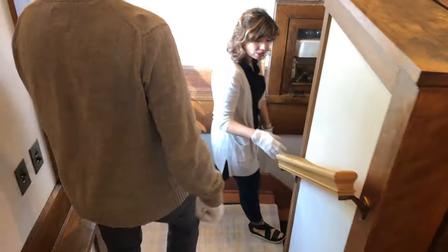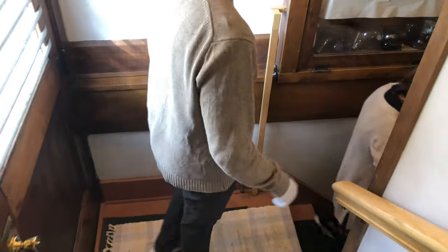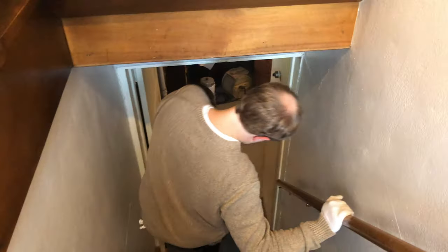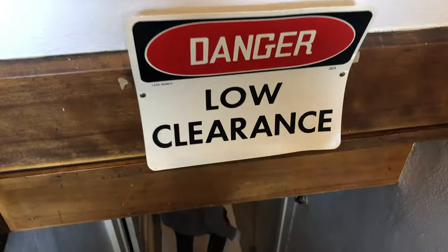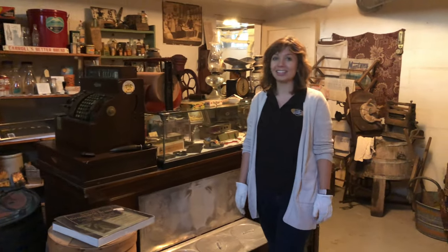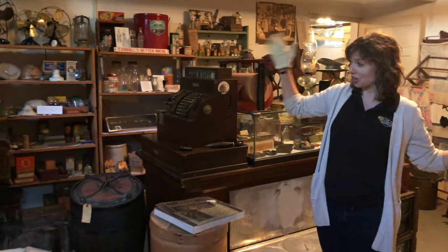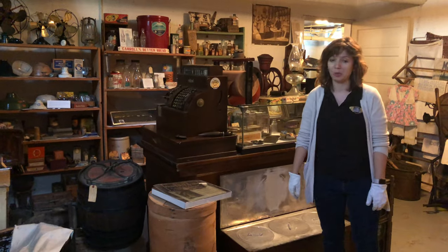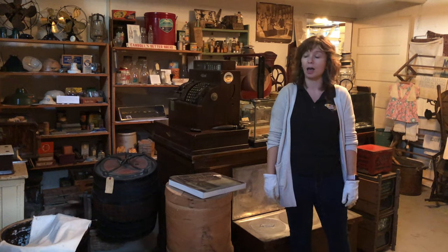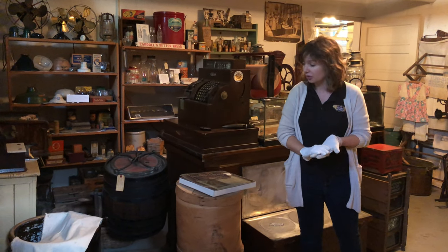We are at the stairs and there's an awesome basement to check out. This is our general store section of the basement. We have hundreds of items down here that you would find in a general store, maybe 100 to 150 years ago — things to use in the kitchen, things to use all over your house.